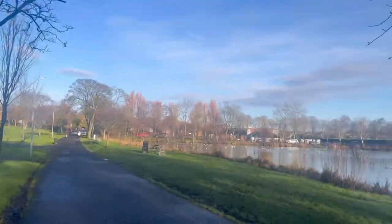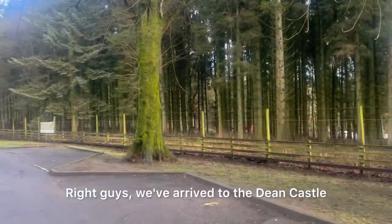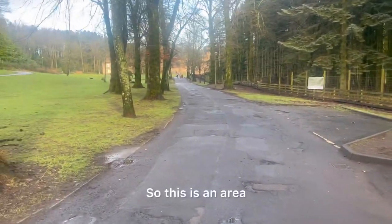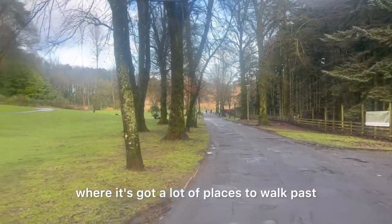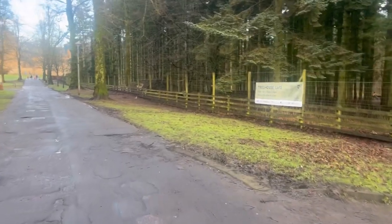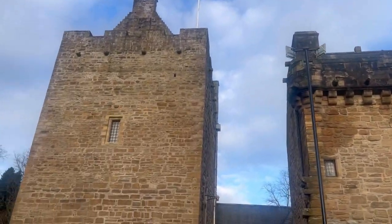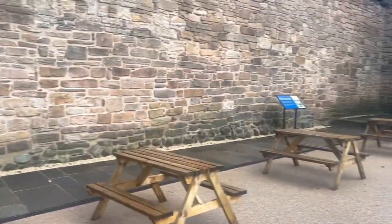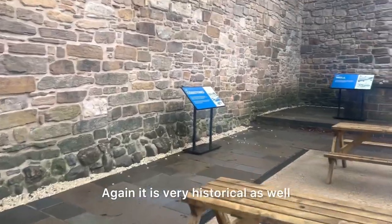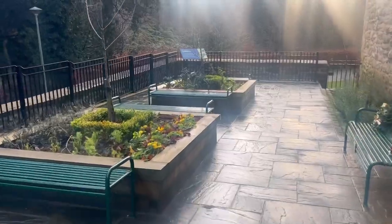We've arrived at Dean Castle and Country Park. This is an area with a lot of places to walk — woodland walks to be more specific. We're going to walk around and show you what there is to do here. It's pretty interesting and considered a very attractive place to visit in Kilmarnock. It is very historical as well, with lots of facts here, and here's the garden.